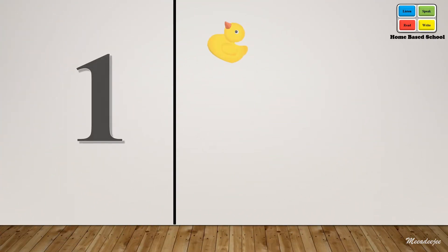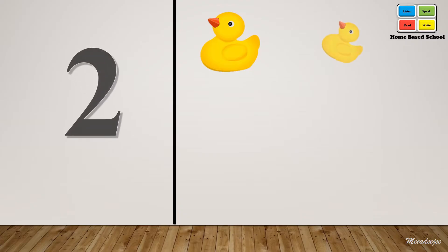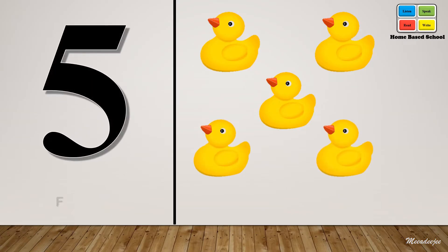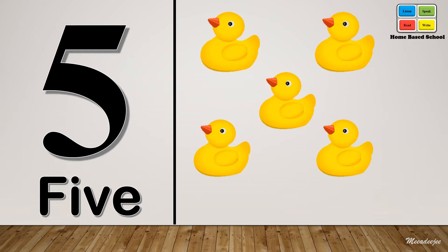One, two, three, four. Five — F-I-V-E. Five, five.